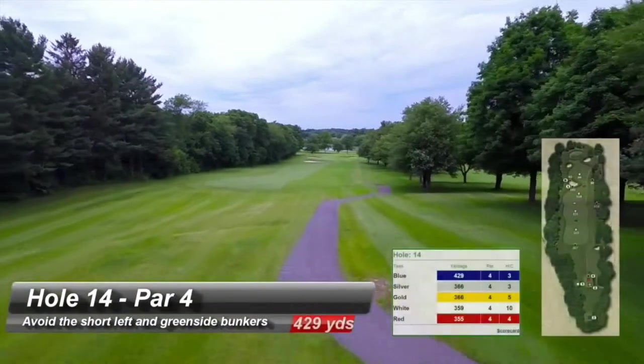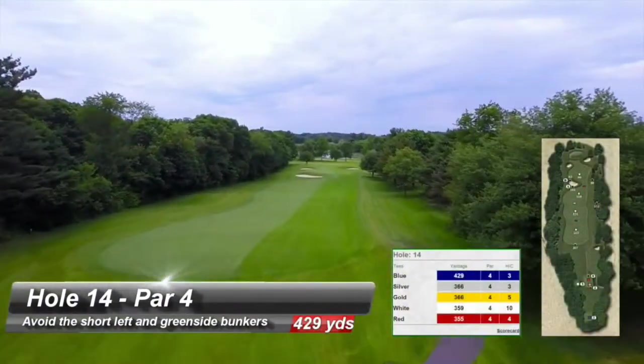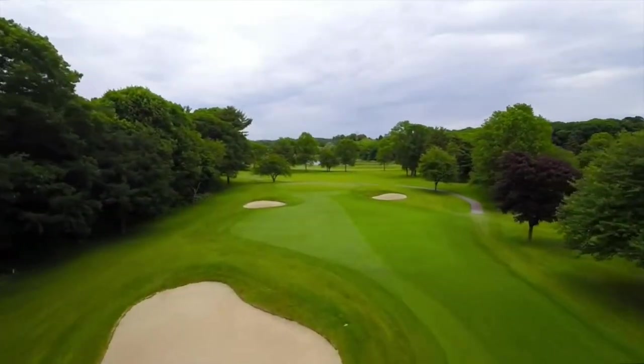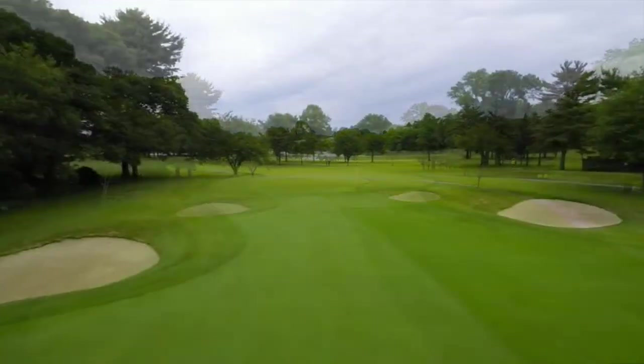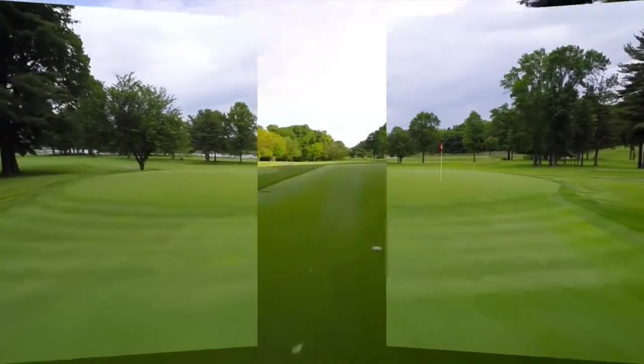The downhill 14th is a difficult driving hole with out of bounds on the left and trees right. The second shot offers a downhill lie to a turtleback green and is one of the most difficult shots on the course. The incredible green surface creates many memorable three and four putts.